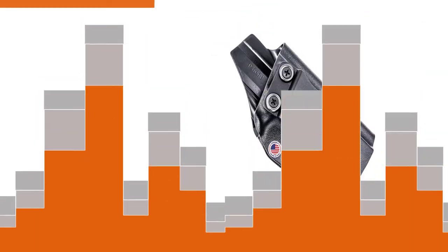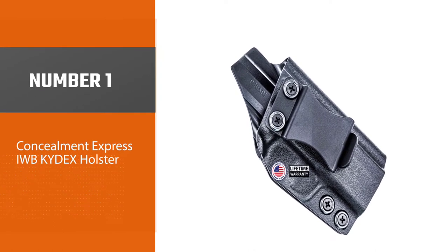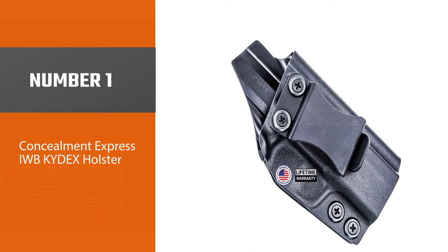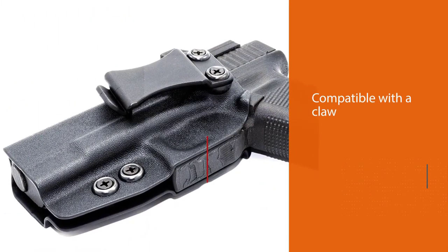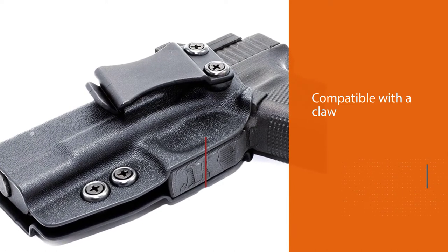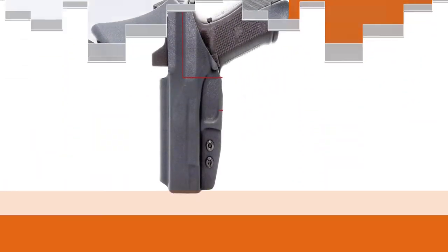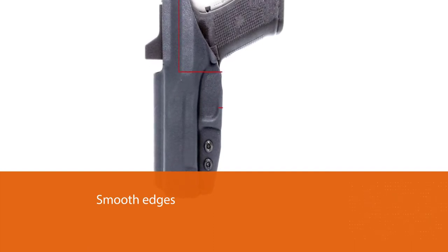Number one, most popular: Concealment Express IWB Kydex Holster. The only thing more satisfying than landing your Glock 26 is finding a matching holster that fits it like a glove. It is also compatible with a claw that can help tuck your gun in more for added concealment.